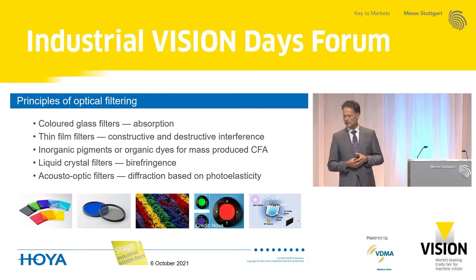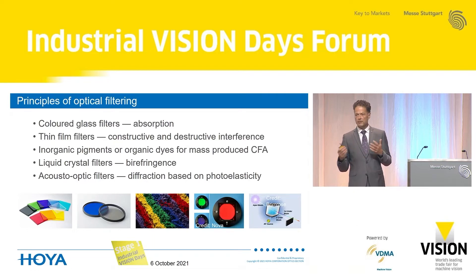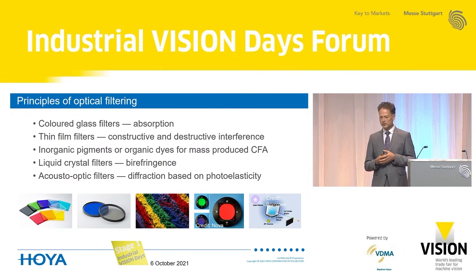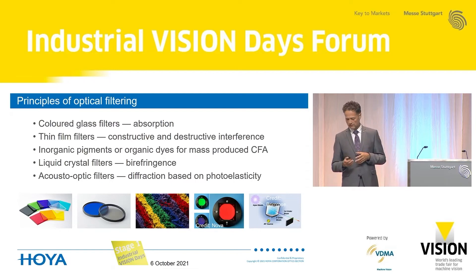How can optical filtering be done? You can use colored glass filters that work by absorption. You can use thin film filters based on the principle of constructive and destructive interference. For color filter arrays on cameras in smartphones, you use inorganic pigments or organic dyes. You can also do optical filtering by liquid crystal filters based on birefringence, and last but not least there are acousto-optic filters based on the photo-elastic effect and diffraction.